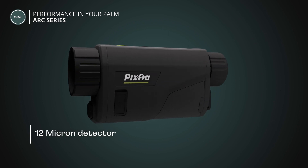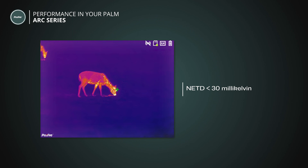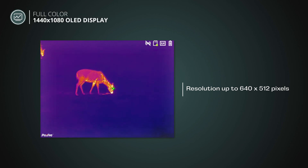Equipped with a 12 micron detector and thermal sensitivity of less than 30 milli-kelvin, the Arc Series has a resolution from 384x288 up to 640x512 pixels.